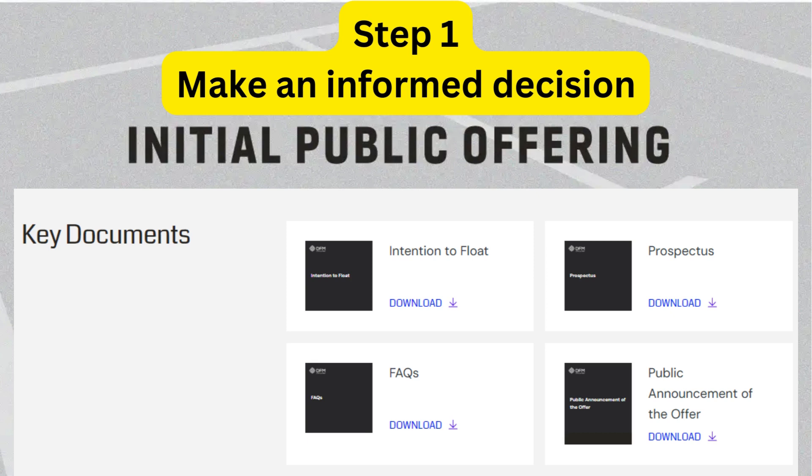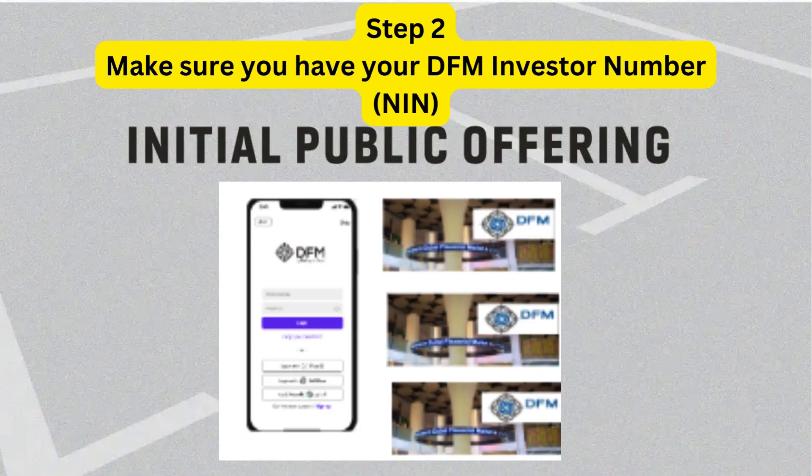Once you have familiarized yourself with the company, you can make an informed investment decision. Step 2: Make sure you have your DFM investor number, NIN. If you don't have a NIN, you can register for one instantly through e-services at the DFM website or on the DFM Smart Services app.